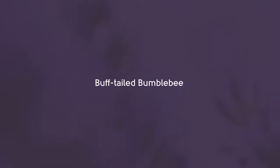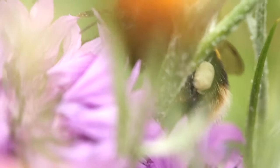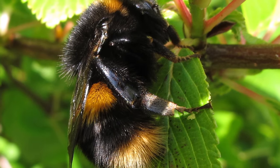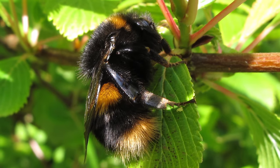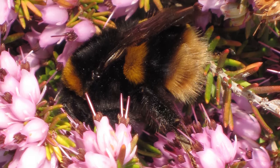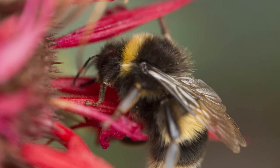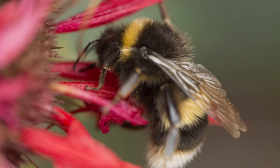The buff-tailed bumblebee is one of our most common bumblebee species and is present throughout the United Kingdom. The large queens are often the first to be seen in spring and have two yellow bands and a buff or beige coloured tail. Workers have much whiter tails than the queens, though there is often a very thin line of buff hairs at the top of the tail.